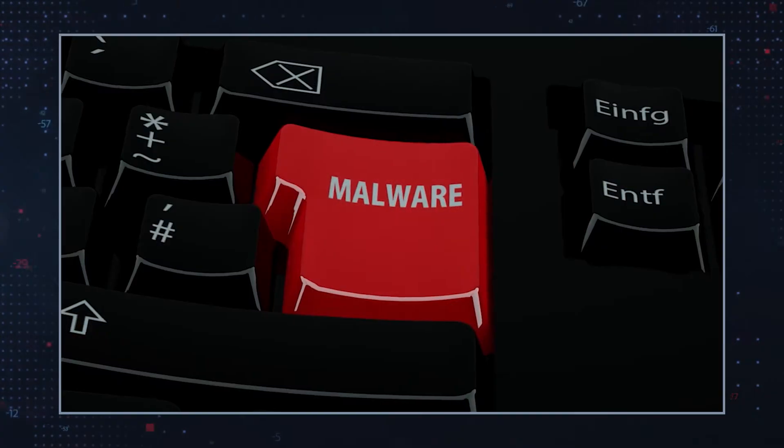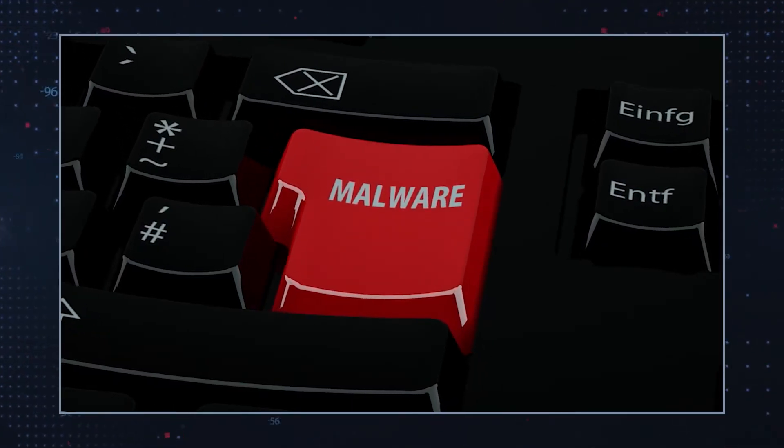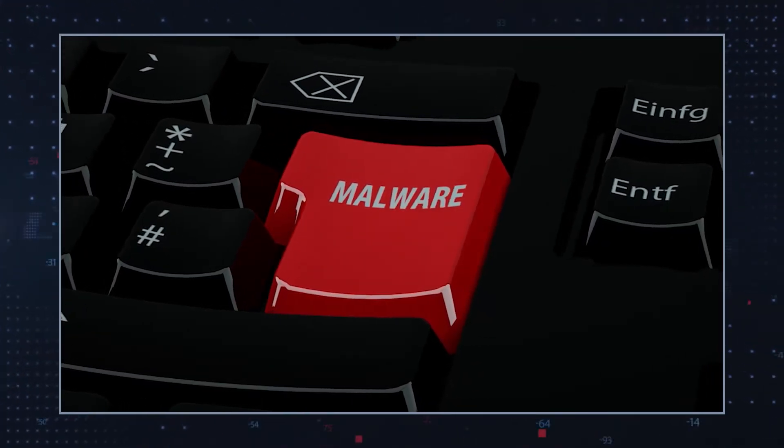Instead, or in addition to the useful program they coveted, their computer is also infected with CopperStealer. The malware runs in the background and searches the victim's web browsers for saved login credentials.